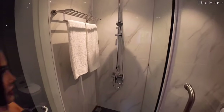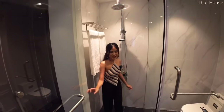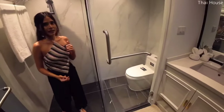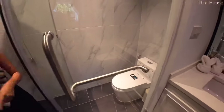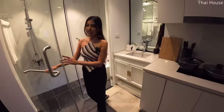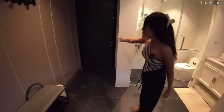Let me show you the size — suppose that I'm taking a shower here. You have this door, and this one divides the toilet space and the shower space. This is the bathroom section.